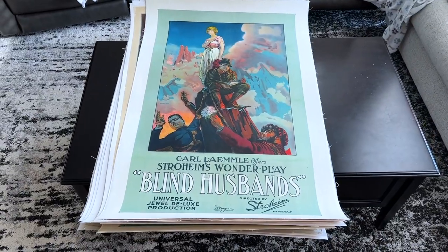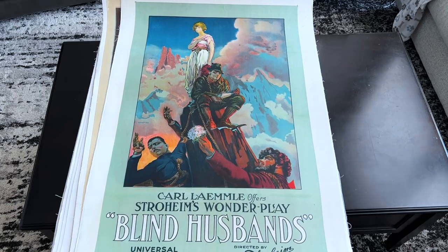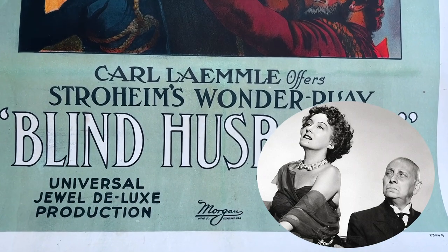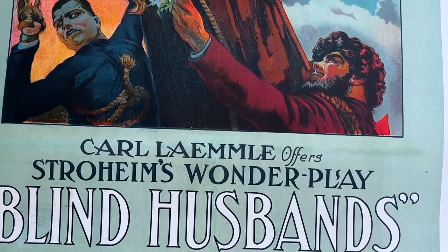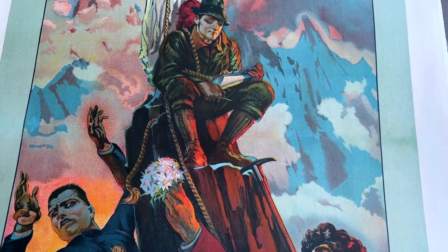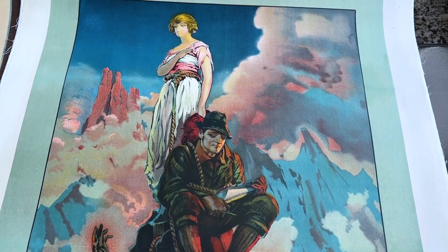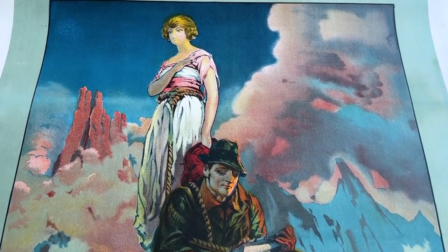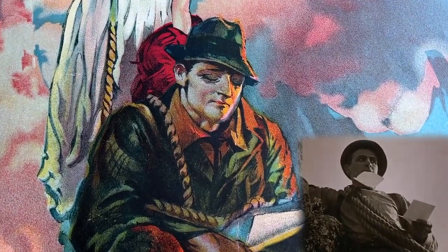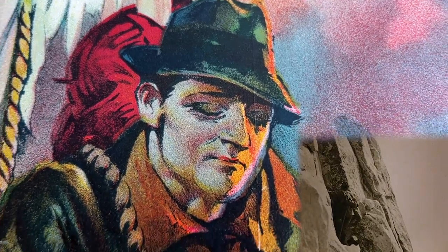This one-sheet from 1919, Blind Husbands, marks the directorial debut of Erich von Stroheim, best remembered today probably for his role in Sunset Boulevard as Max, Norma Desmond's driver and protector. Von Stroheim was one of the great visionary directors of the silent era. I love the artwork on this poster, which completely embodies the theme of the film, incorporating the setting of the climax and all the key characters. It's a really great poster, and it made one of the first pictures to make over a million dollars.